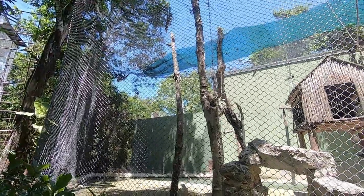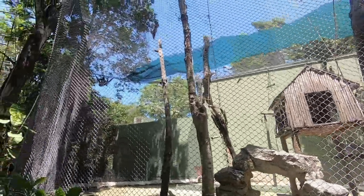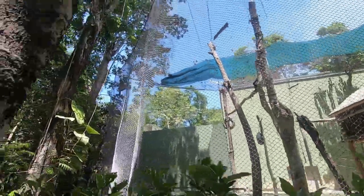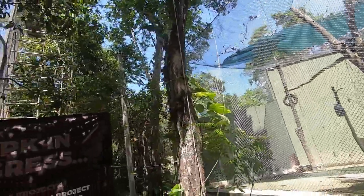Here we have a few more spider monkeys that were rescued — some of them were kept as pets, some from a circus, but mostly they were pets.